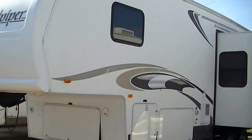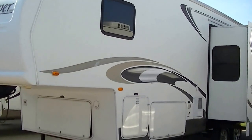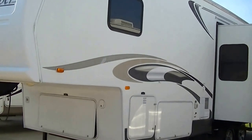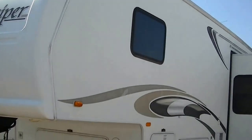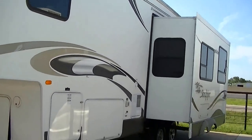Howdy, this is Bob Barker out here at Budget RVs of Texas this morning, just so I can give you your exclusive tour of the Sandpiper — a fantastic family-friendly fifth wheel.